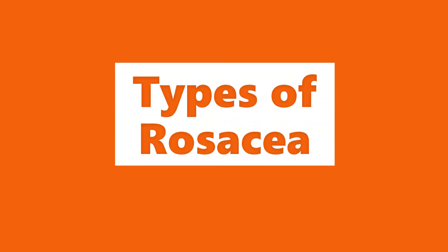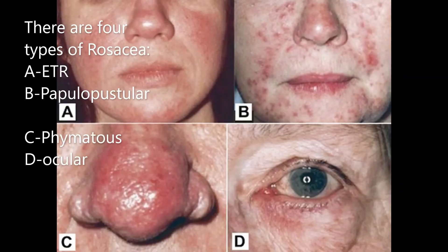Let's talk now about types of rosacea. We have four main types. As you can see in this picture: A is called erythematotelangiectatic rosacea, B is papulopustular rosacea, C is called phymatose rosacea, and D is ocular rosacea. Let's dive into each type in a little more detail.